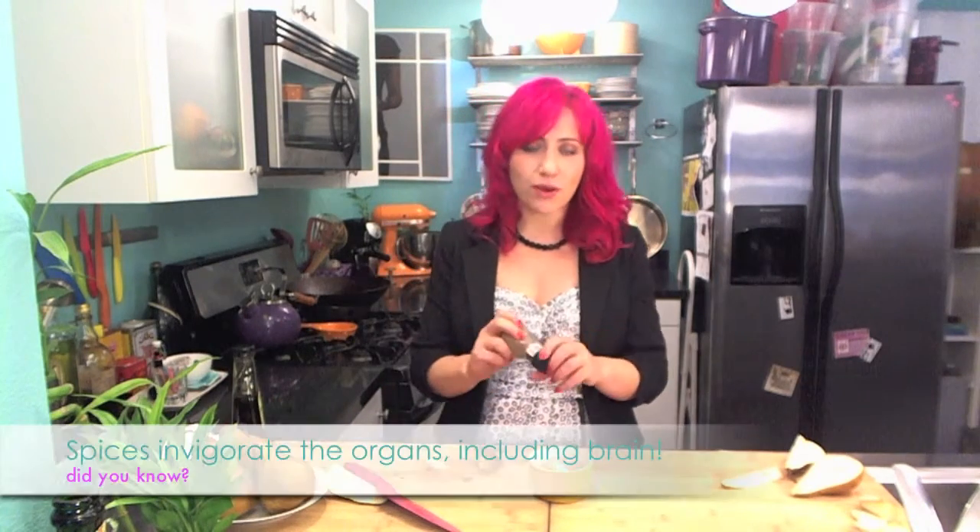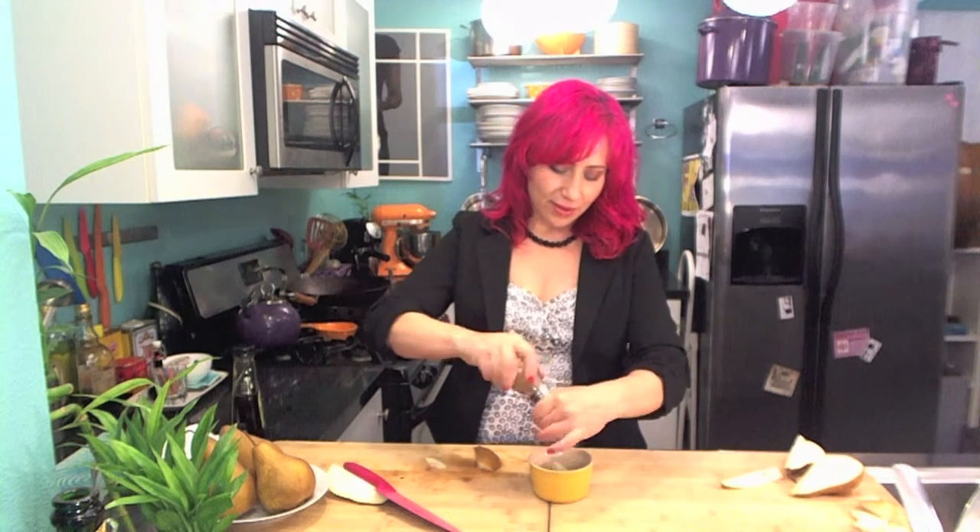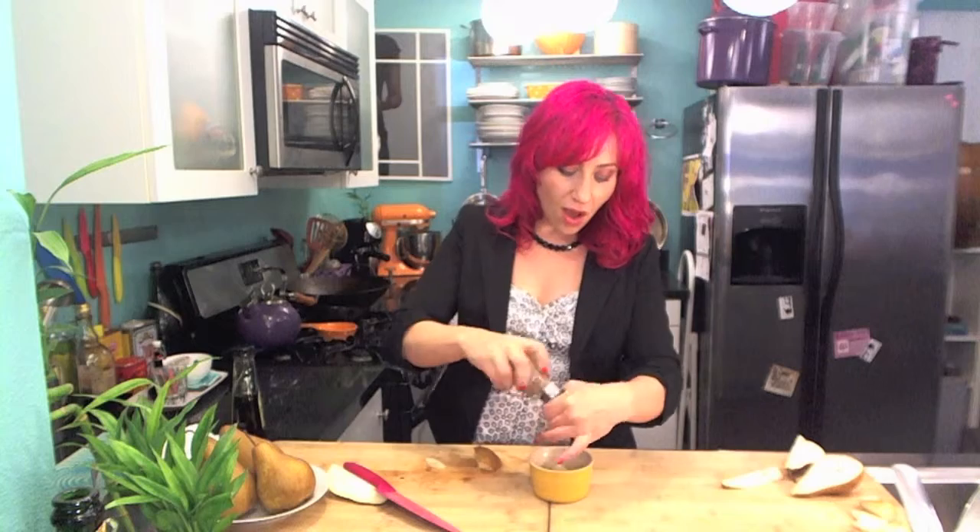I'm going to use some ground cinnamon. You can use powdered cinnamon, nutmeg, or some ground ginger. Putting the spice in there will really get the blood flow going. I'm going to put it in the oven at 350 degrees for about 10 to 15 minutes.